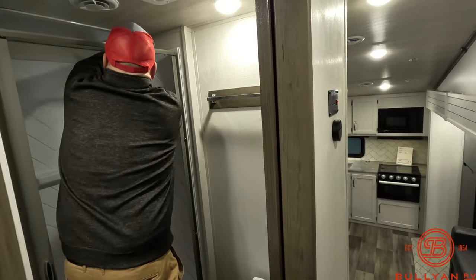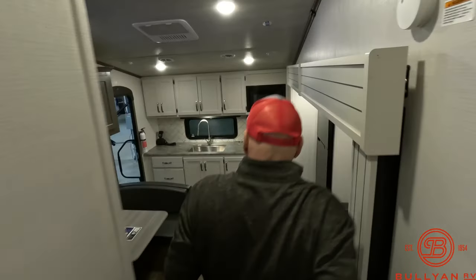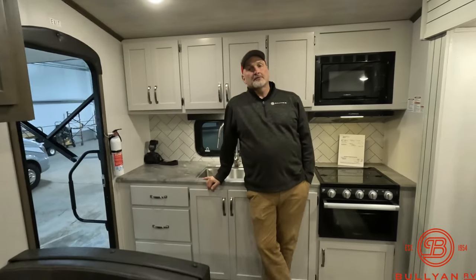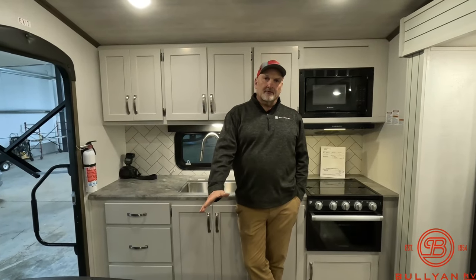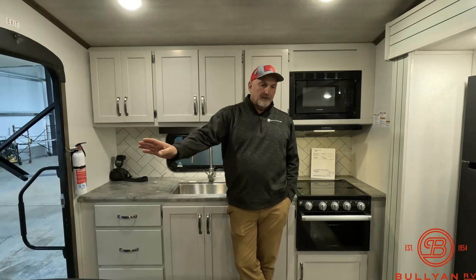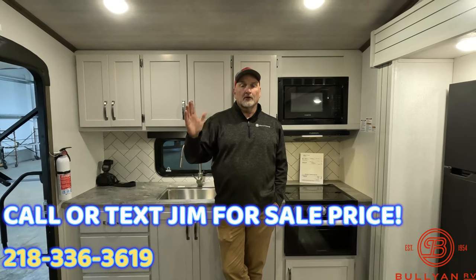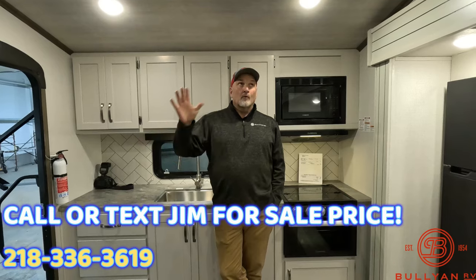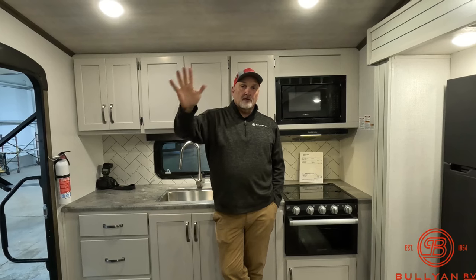Bullion RV has been here in Duluth since the 1950s, making great deals on great campers like this one. I told you the MSRP is a mind-blower — if you want your mind further blown, give me a call and I'll give you a sale price: 218-336-3619. We're getting five of these and they're not going to last long. Thank you for watching.